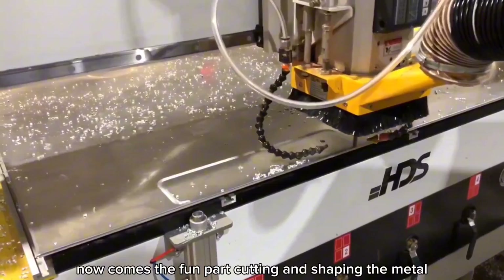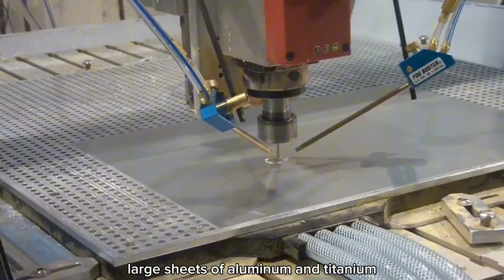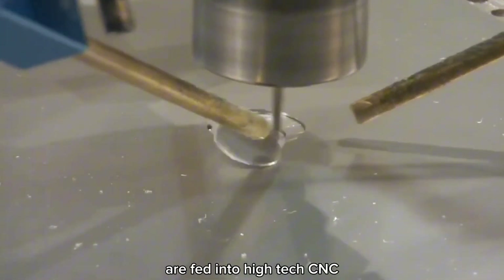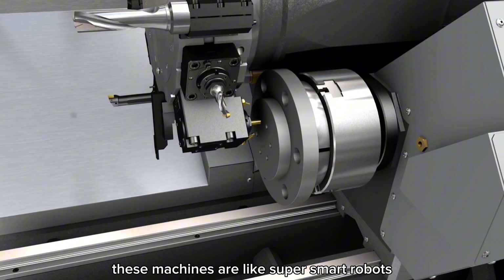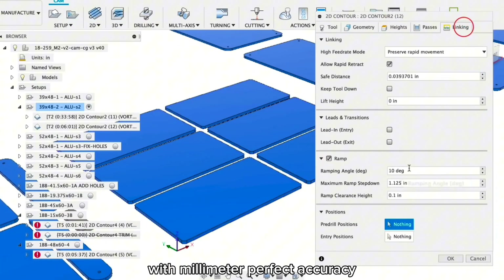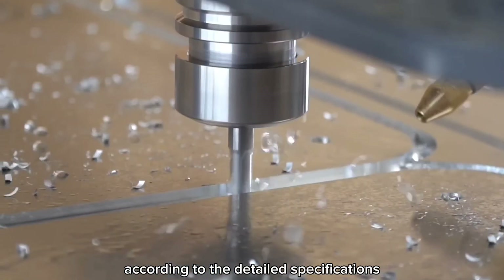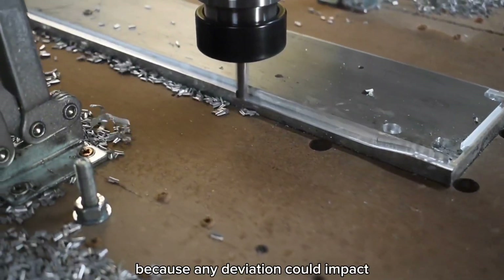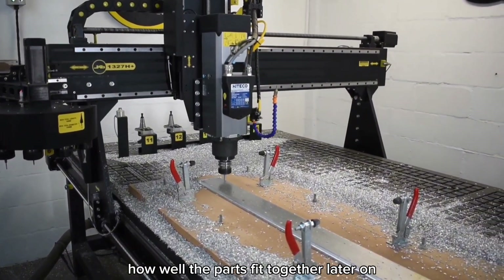Now comes the cutting and shaping of the metal. At this stage, precision is key. Large sheets of aluminum and titanium are fed into high-tech CNC (computer numerical control) machines — like super-smart robots that follow the blueprints with millimeter-perfect accuracy. They cut, shape, and drill the metal according to detailed specifications, because any deviation could impact how well the parts fit together later on.